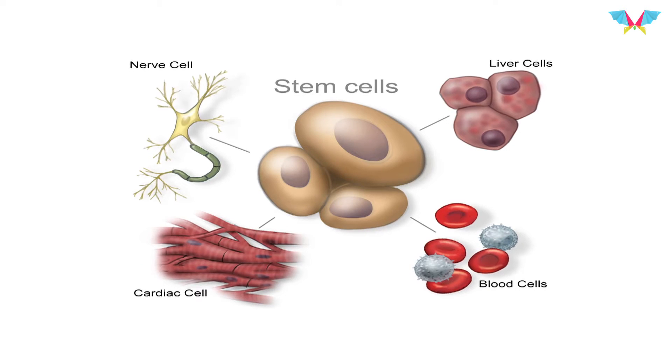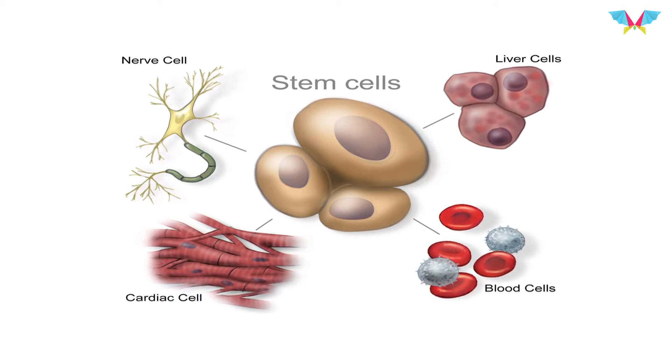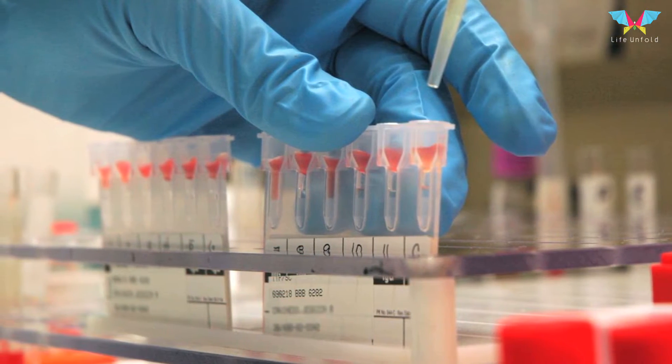Stem cells can be collected from the umbilical cord, from the bone marrow, and from adipose tissues. They can be used in the same person, or donated to be used in someone else who is suffering from a disease. These days, stem cell banks are available which harvest stem cells and they can be purchased from there.